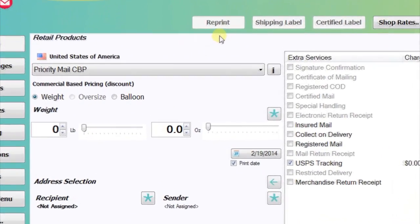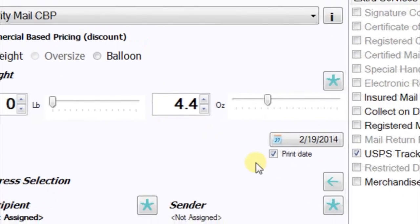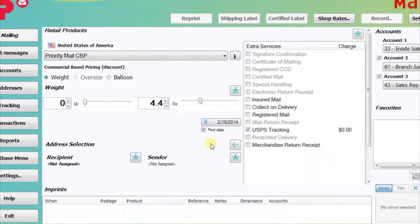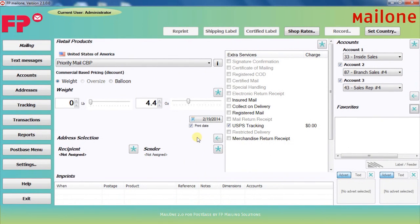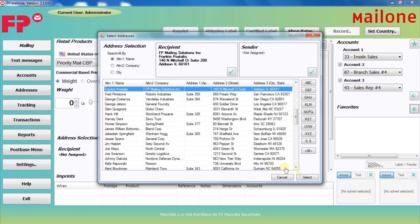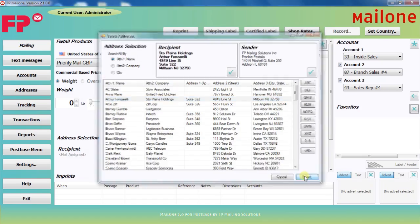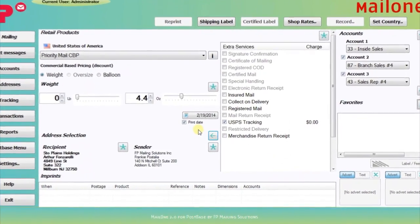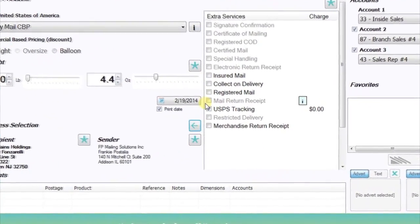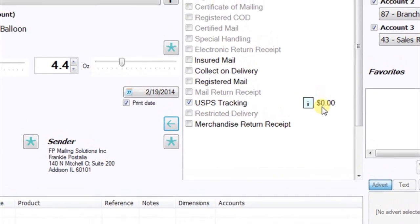Next, use the scale on your post-based mailing system or manually enter the correct weight. If you're using USPS flat rates, you don't need to specify a weight at all. Next, choose the sender and recipient addresses from the address book. Mail 1 2.0 allows you to use different senders if various people or companies are shipping packages through one system, and you can store as many addresses as you need. The software automatically checks USPS tracking right there, which is free with CBP, and all other extra services are available if desired.